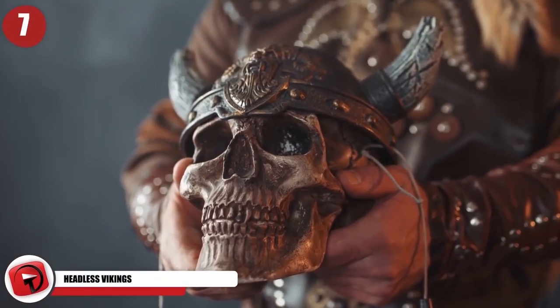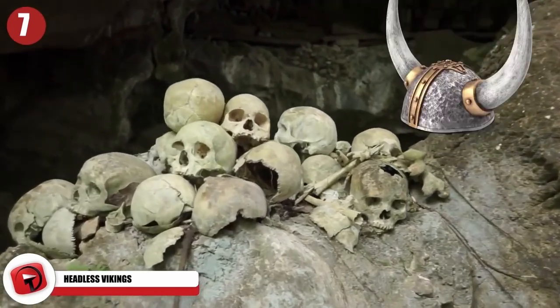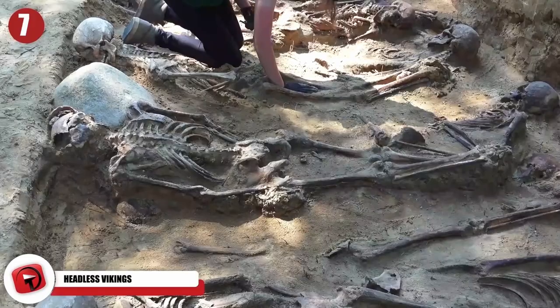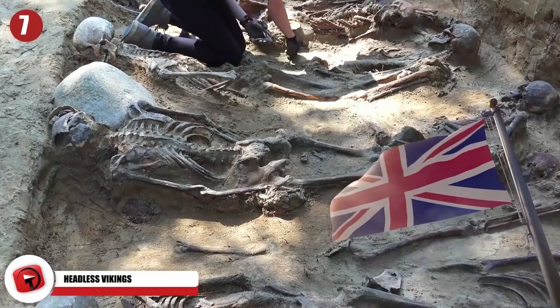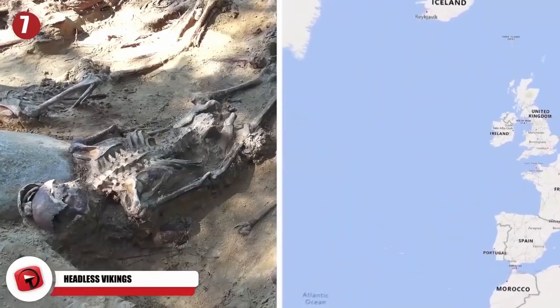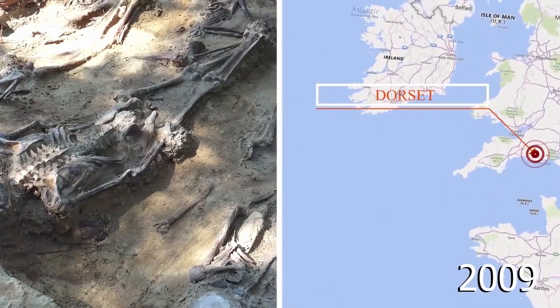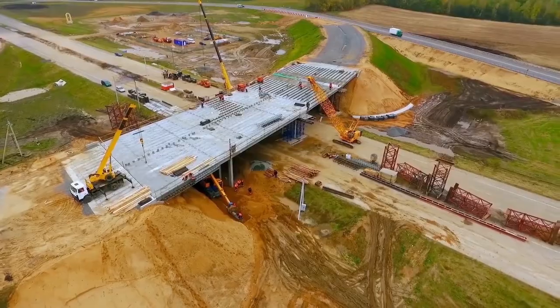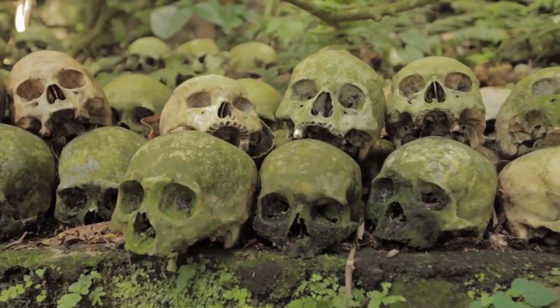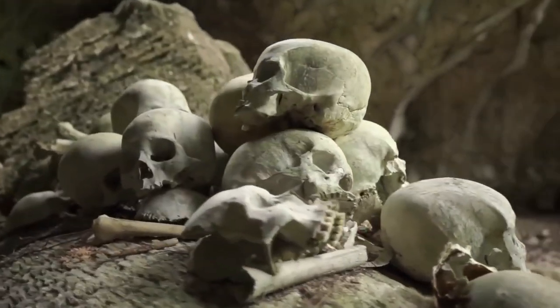Vikings just aren't that scary without their heads, but a pile made of Viking heads would be terrifying. A recent archaeological discovery in Britain unveiled a massive burial pit full of executed Vikings. Roughly 50 skeletons were found inside an old quarry pit in Dorset back in 2009 during the construction of a relief road. Every last skeleton had been decapitated, with bodies thrown inside shallow graves and all their heads piled up to the side.